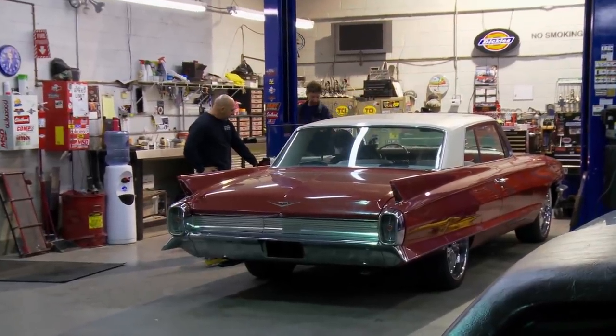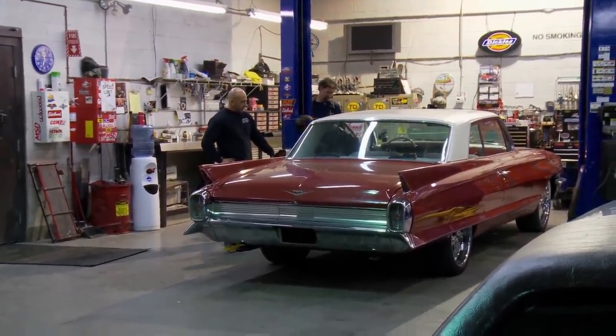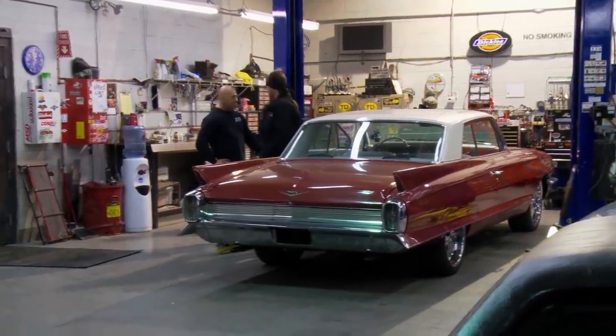What'd you do, visit the Cadillac graveyard? Where do you keep getting all these? Elvis called me, man — from beyond. Tells me where all the Caddies are hiding.